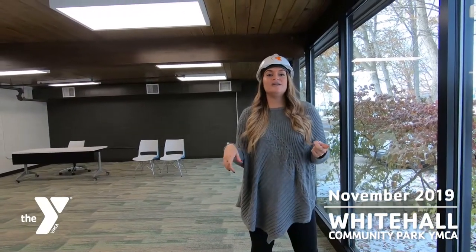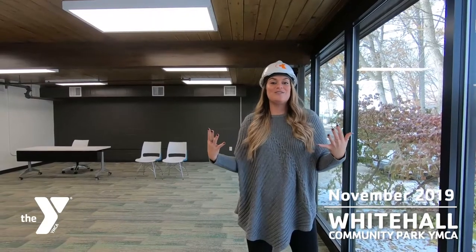We'll have 12 guitars on the wall that kids can take off as they wish and learn how to play on them. We've got STEAM activities and lots of really cool stuff going on in this room where kids can truly express themselves, get creative, and do whatever they want.